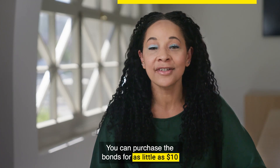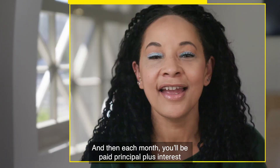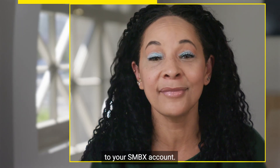You can purchase bonds for as little as $10 and start building your investment portfolio. And then each month, you'll be paid principal plus interest to your SMBX account.